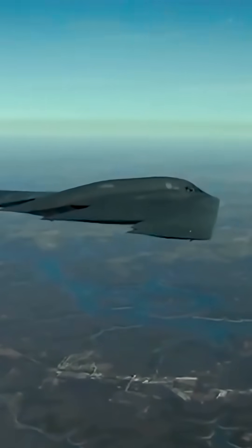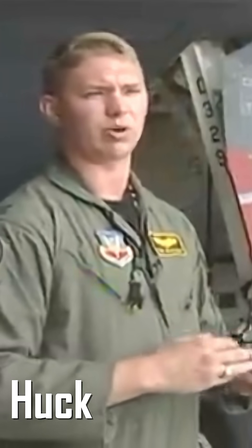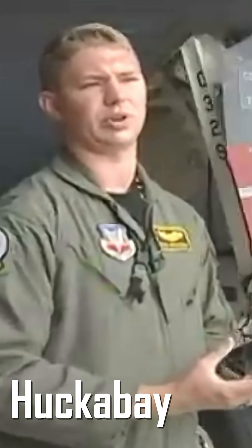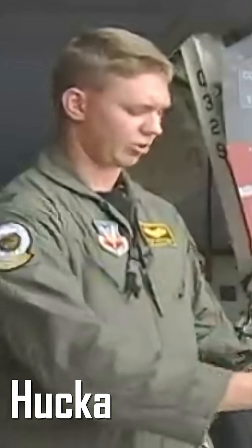This allows it to remain undetected even by the most advanced air defense systems. The flying wing design over a traditional aircraft replaces the fuselage with more wing, creating a bigger surface area of wing, which translates into more lift.